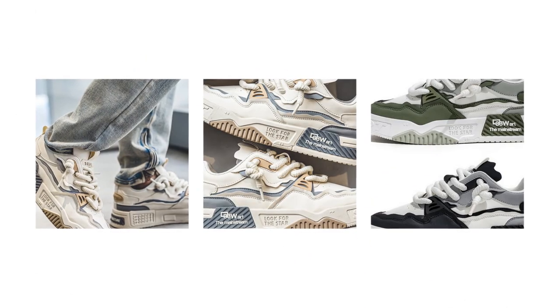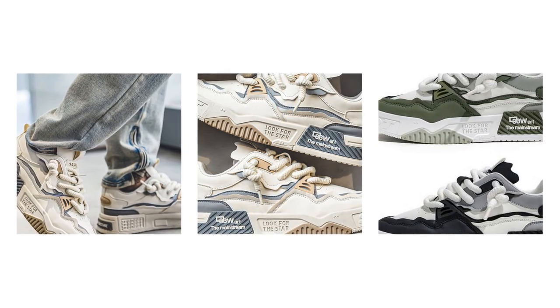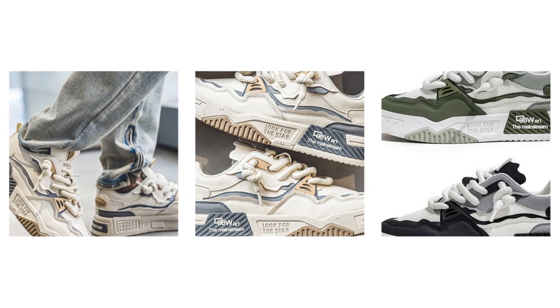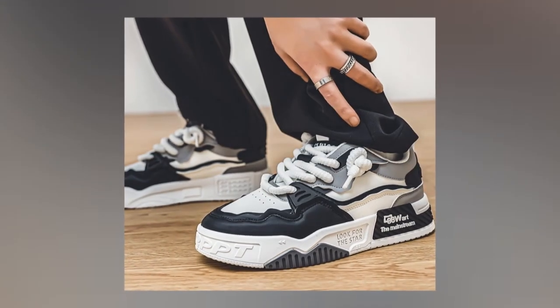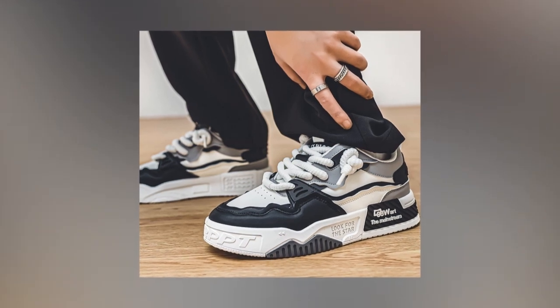Let's get into some of the extra features that make these sneakers really practical. For one, they're waterproof, so if you're caught in the rain or accidentally step in a puddle, your feet are going to stay dry. They also have anti-odor properties — something I'm sure a lot of people appreciate — meaning you can wear them longer without worrying about unpleasant smells.